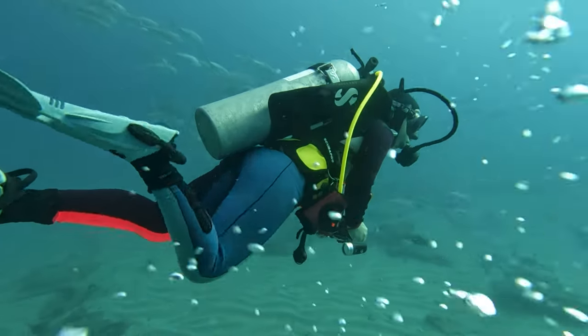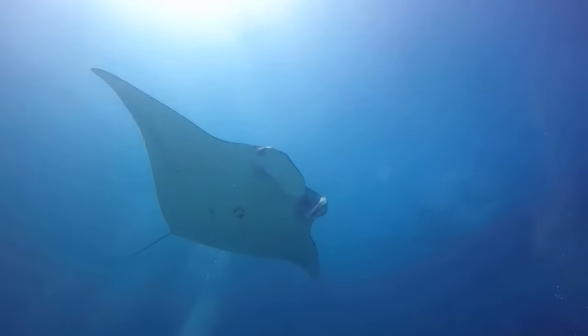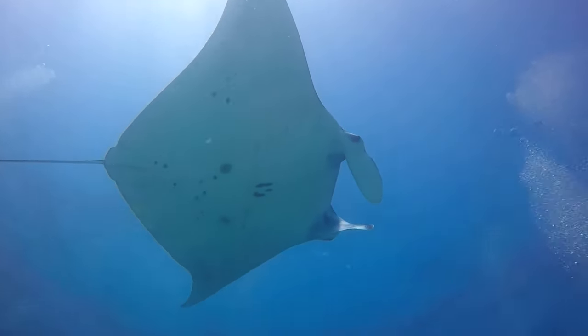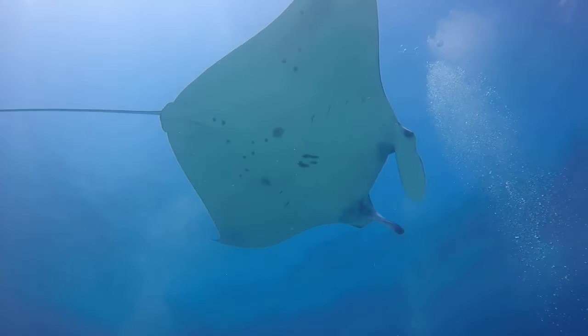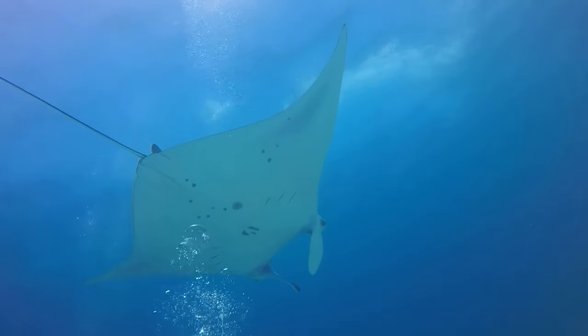I remember my first attempts at achieving neutral buoyancy during safety stops — I felt like a yo-yo, bouncing up and down, never quite finding that perfect balance. On top of that, sometimes you get a swell and surge near the surface that make it even harder. But with practice and some key techniques, I eventually got the hang of it. Once you start mastering this skill, your diving experience will transform.